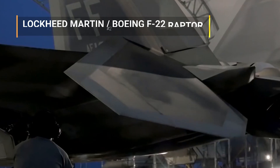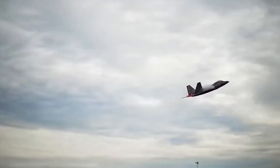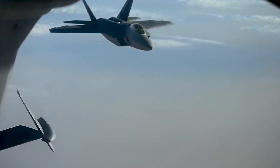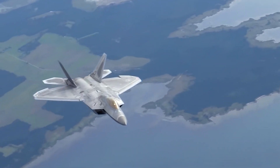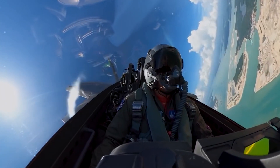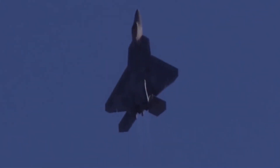Number 2: The Lockheed Martin / Boeing F-22 Raptor. This advanced tactical fighter joined the U.S. Air Force in December 2005, replacing the F-15, with a focus on agility, stealth, and range. However, production of the F-22 was officially terminated in April 2009 due to the increased production of the F-35 Joint Strike Fighter. There are still approximately 180 F-22 aircraft currently in service with the USAF.